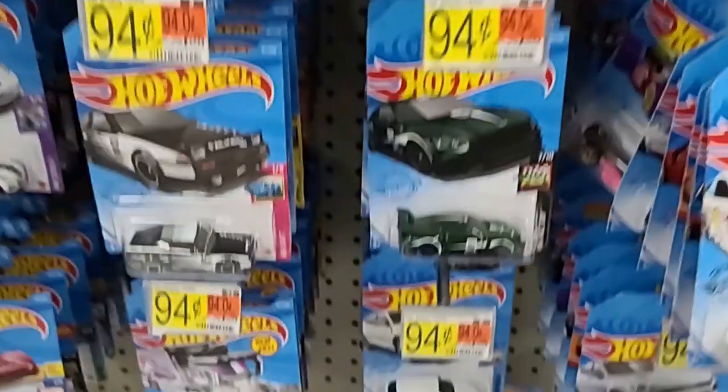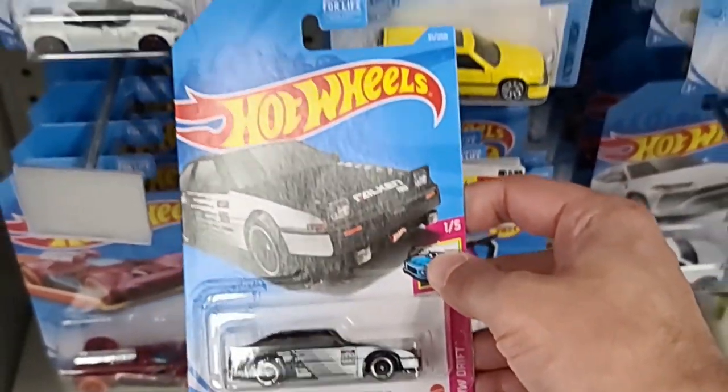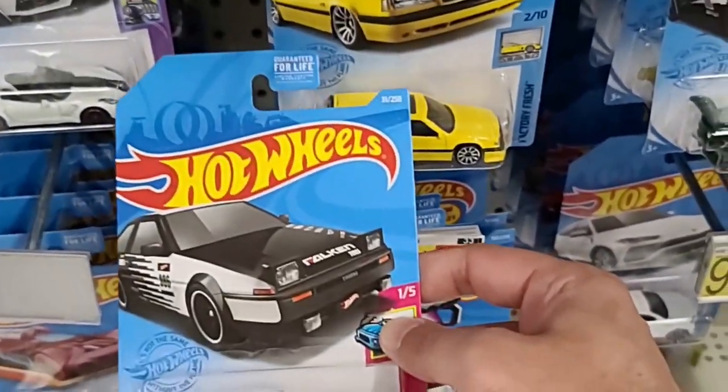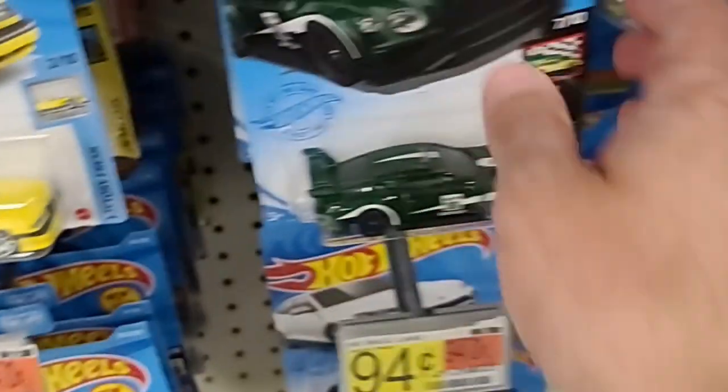Hello everybody, Matt here. Today we're at Walmart. Let's search the app for Hot Wheels and right away we find a nice Toyota here. They had lots of the brand new Hot Wheels 2021 G case in stock, so I was pleasantly surprised.